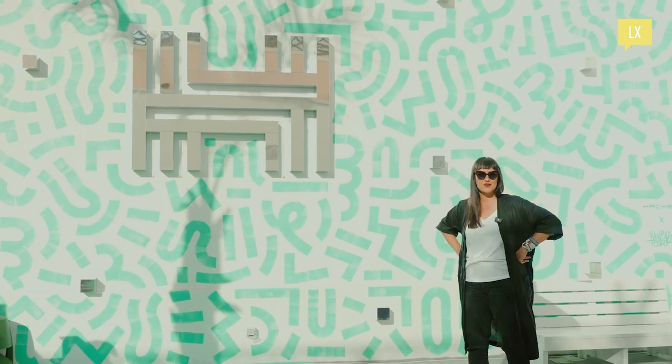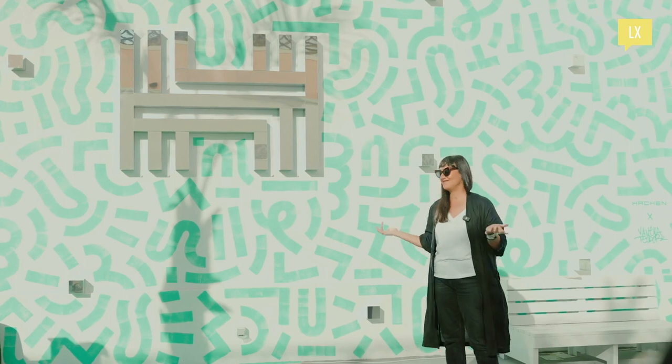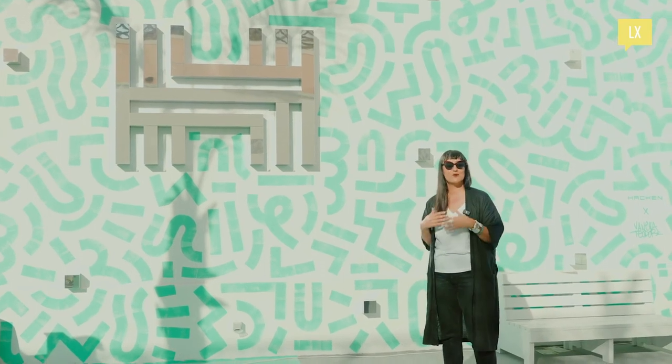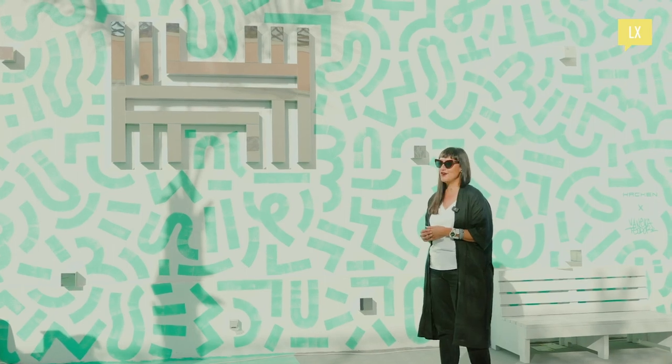They say that explanation kills art, but hopefully this will survive. Just interpret it the way you feel and the way this mural talks to you. Feel free to take photos and tag me.